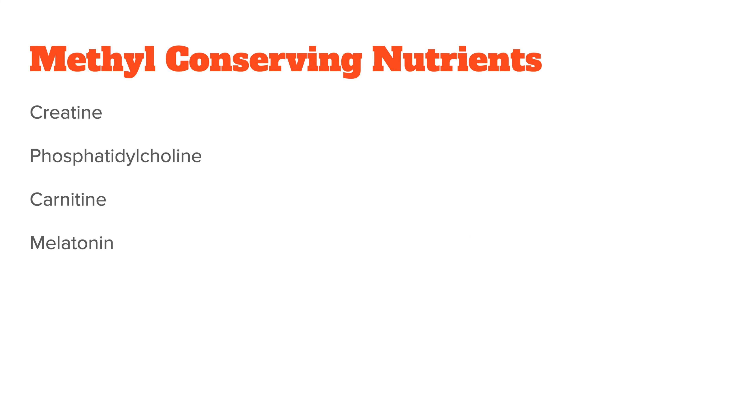The most important nutrients and compounds here are creatine, phosphatidylcholine, carnitine, and melatonin. Of all these compounds, by far the most important is creatine. I've seen figures from 40 to 70% of methylation being used up just for the synthesis of creatine in your body. This is also the reason creatine supplementation has been so promising in things like depression and energy production. Creatine just helps conserve methyl groups and therefore indirectly increases your methylation.